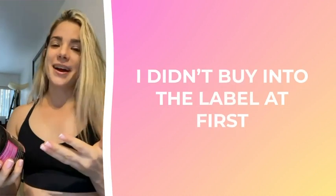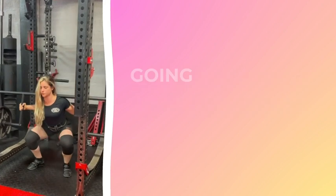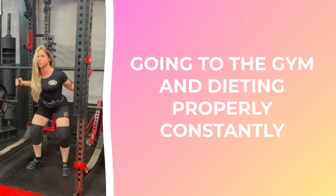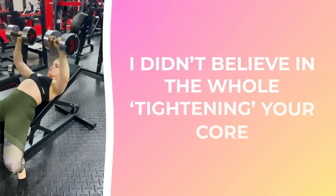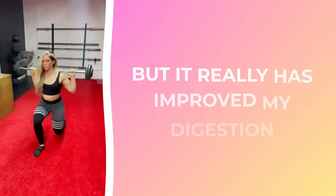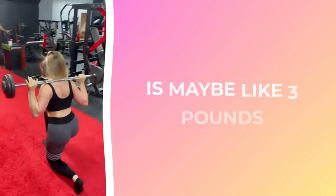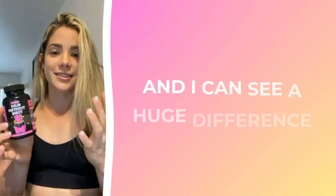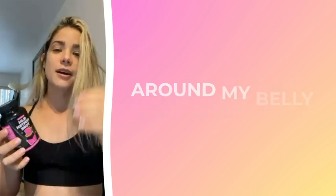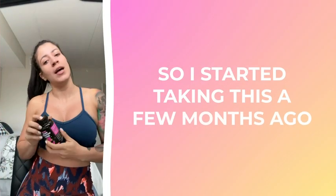I didn't buy into the label at first personally — as a lifestyle junkie going to the gym and dieting properly constantly, I didn't believe in the whole 'tightening your core' type of supplement. But it really has improved my digestion to the point that all I've dropped is maybe like three pounds and I can see a huge difference around my belly area.